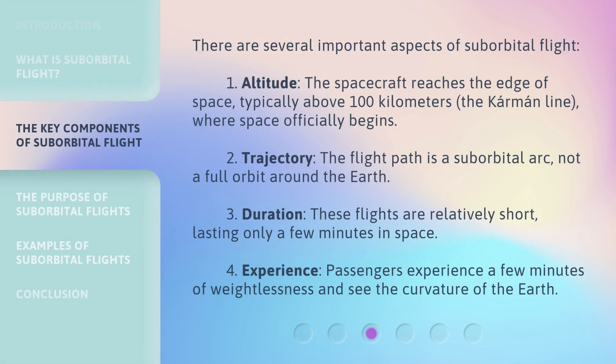There are several important aspects of suborbital flight. 1. Altitude: the spacecraft reaches the edge of space, typically above 100 kilometers — the Karman line — where space officially begins. 2. Trajectory: the flight path is a suborbital arc, not a full orbit around the Earth. 3. Duration: these flights are relatively short, lasting only a few minutes in space. 4. Experience: passengers experience a few minutes of weightlessness and see the curvature of the Earth.